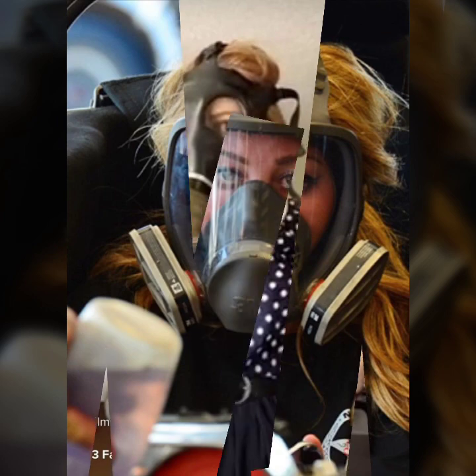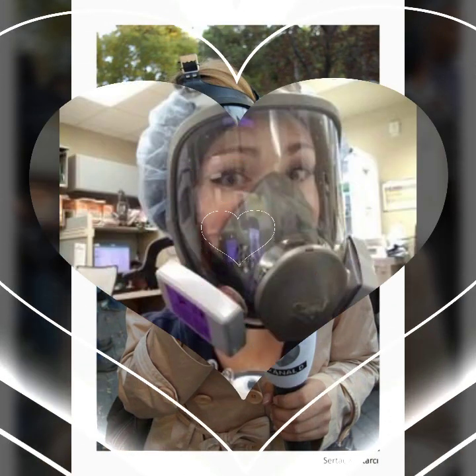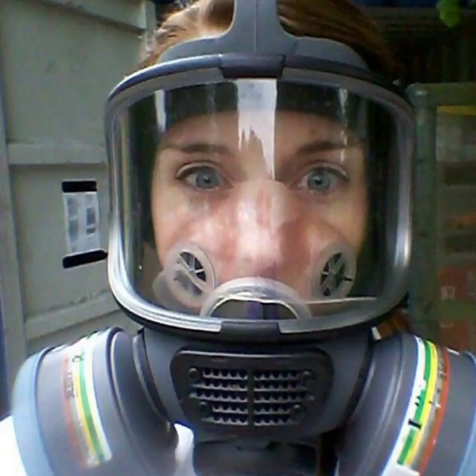If you want to buy such types of latex full face gas masks online, many websites sell these types of masks, like www.eva.com, www.amazon.com, and www.ganstudio.com. You can buy this beautiful and stylish latex full face gas mask online from there.